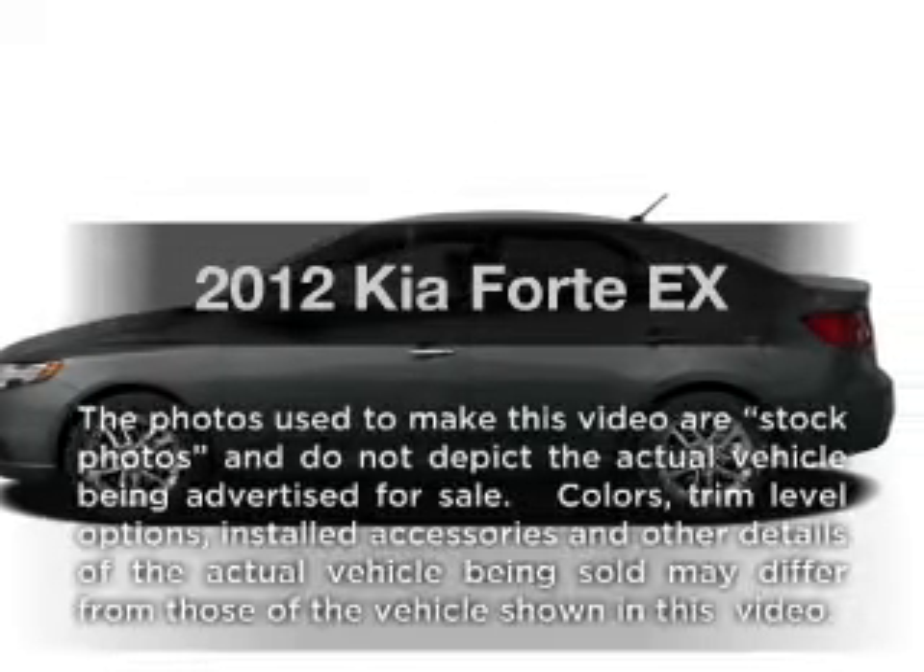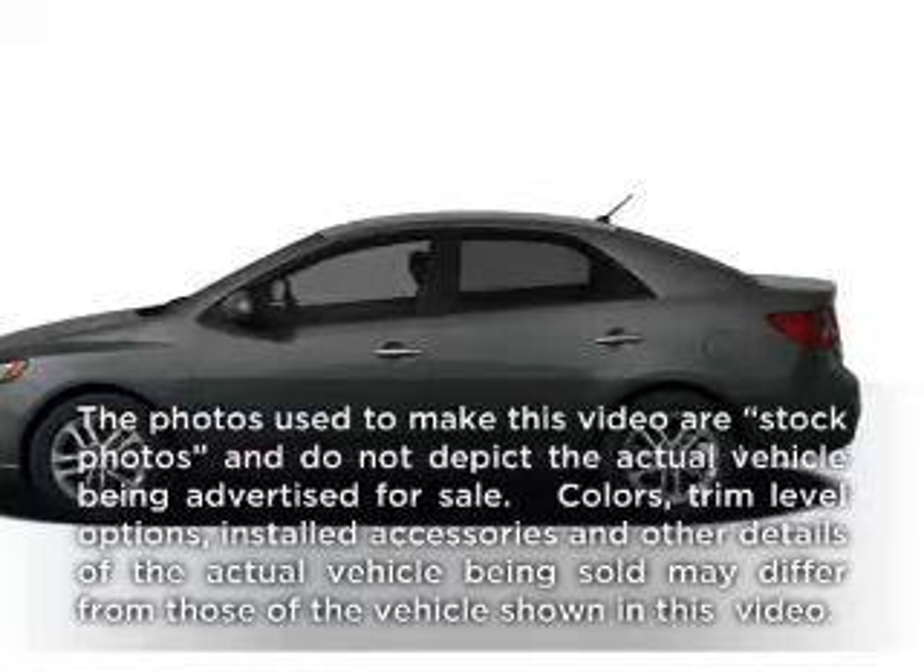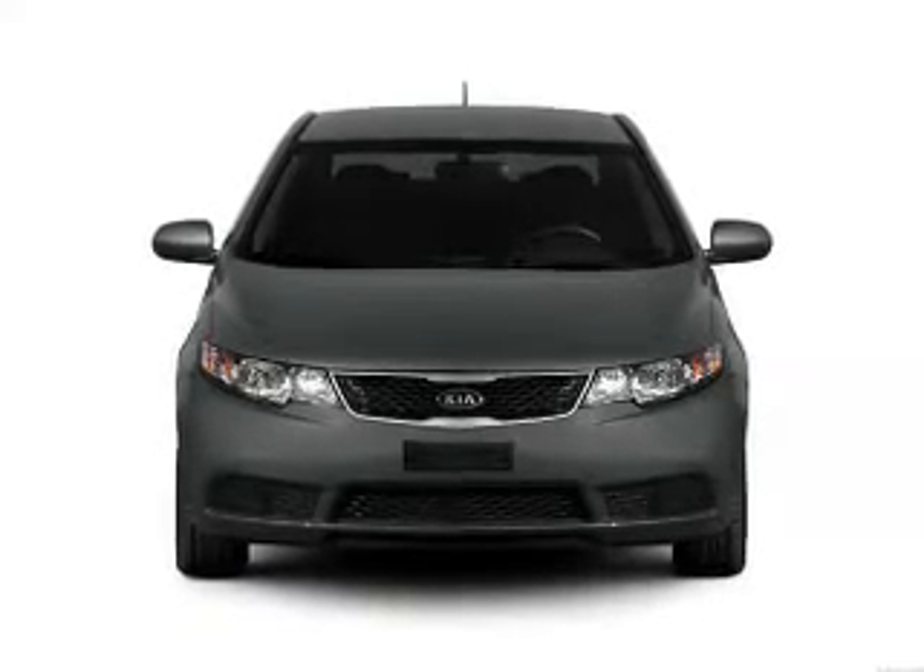Get noticed in this 2012 Kia Forte. Everything you need under one roof with this great vehicle.